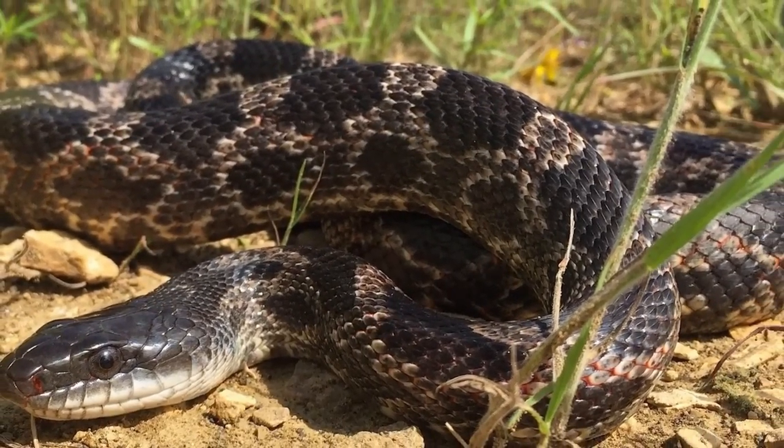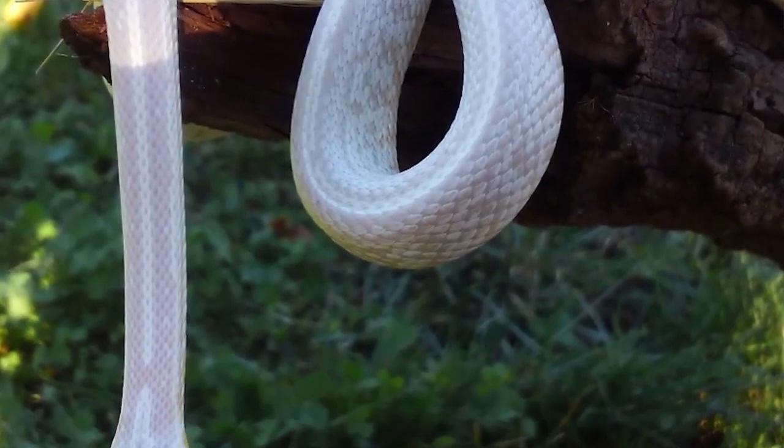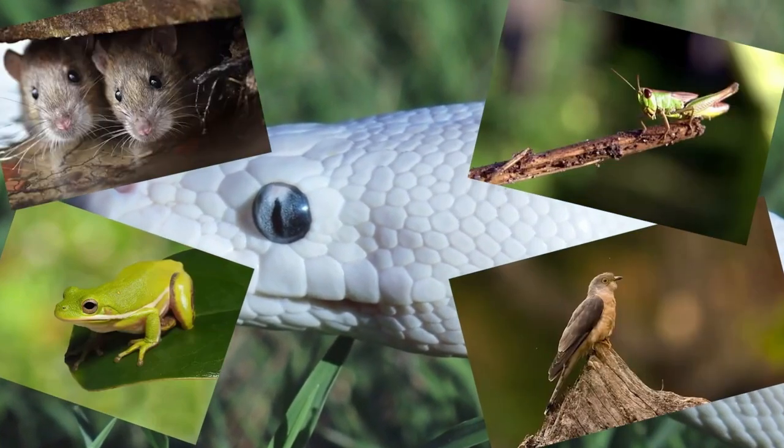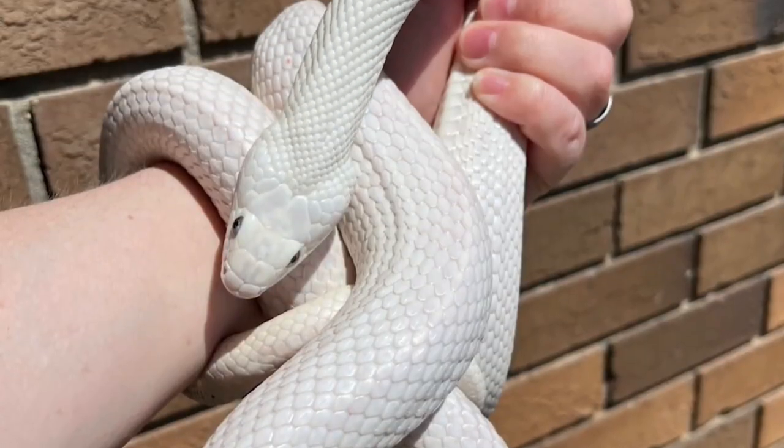Despite being a popular pet snake, Snow Texas Ratsnakes require specific care and handling. They require a large and secure enclosure with a heat source and hiding spots.